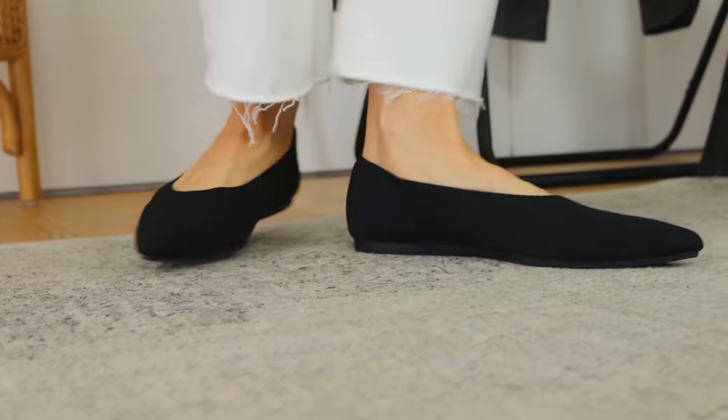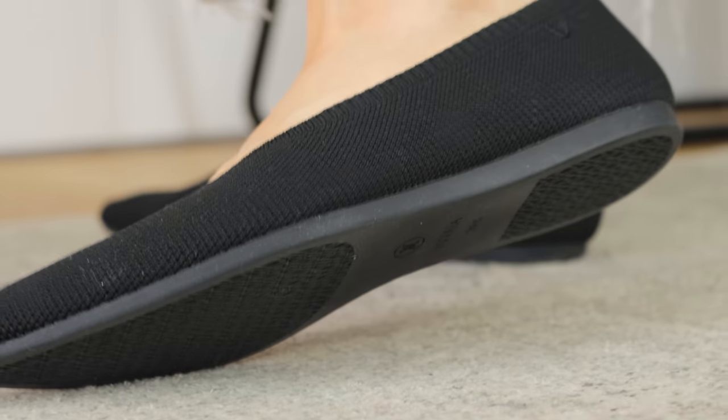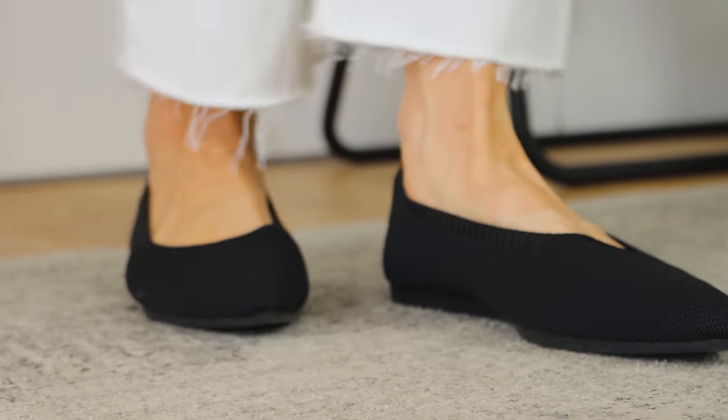I just wanted to bring a little pop of colour and I think this cognac shade of the bag does that. And then the white jeans just break it up — doing a bit of sandwich dressing, with the black shoes at the bottom.